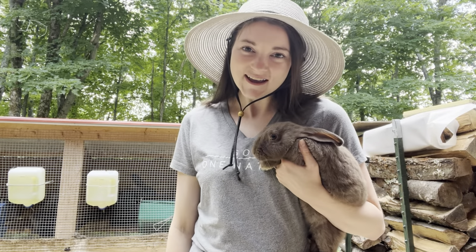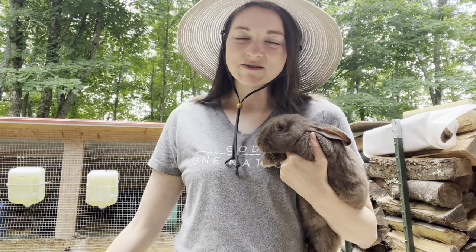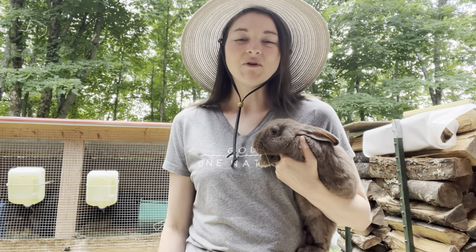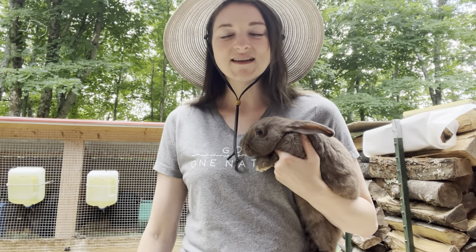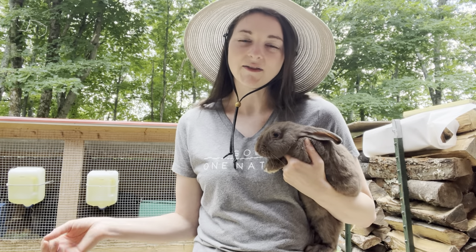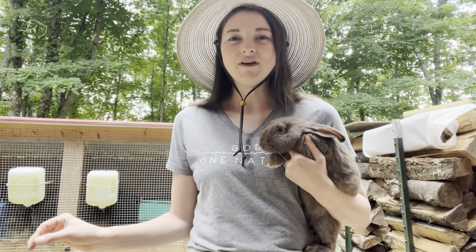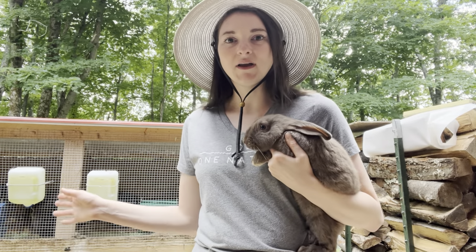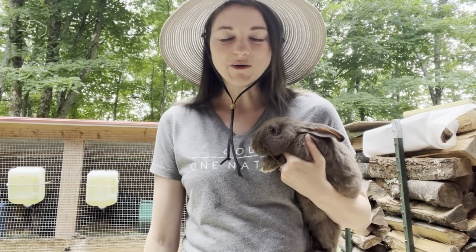Hey guys, welcome back to the Rabbit Cat Homestead. My name is Ashley. Today I am going to explain my complete process when it comes to raising rabbits. I'm going to go through my hutches and how many stalls I have, how many breeders I have, how I go about raising my grow outs. A couple months ago, I had a subscriber reach out and tell me they were having a hard time piecing together my whole process, so I'm going to explain it all in one video today.